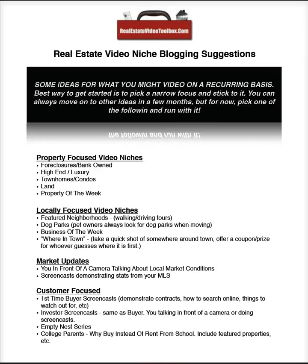One of the first things we want to do as we pursue our real estate video lead generation strategy is think about what we're going to video. So here on this page, you can download it at realestatevideotoolbox.com right above this video as a PDF. I'm just going to go over some of the ideas, help you brainstorm what you're going to be videoing about. I've broken it down into a few different categories.